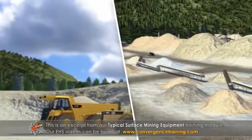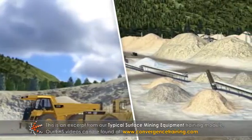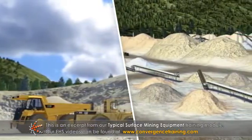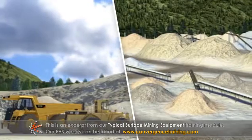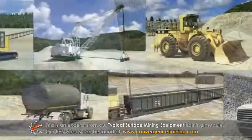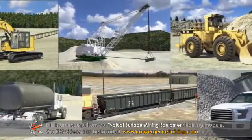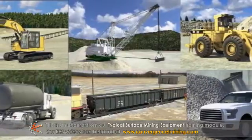While the specific design and size of mobile and stationary surface mining equipment may vary greatly depending upon the type of mining operation, the basic functions of equipment remain the same. A range of mobile excavation and hauling equipment may be used to transport mined material to stationary processing equipment.